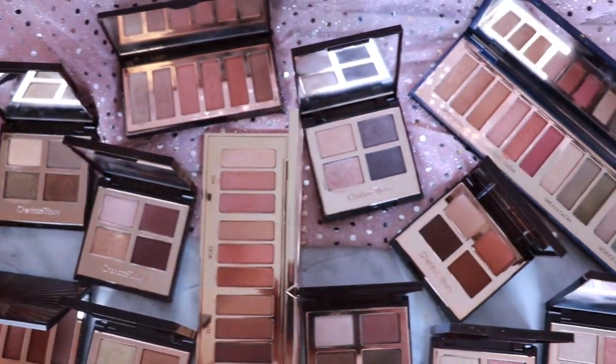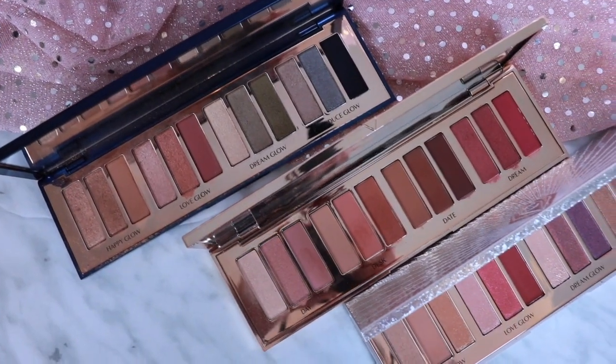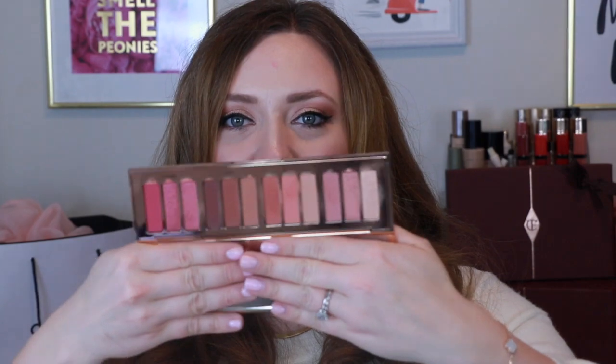Now we are on to my Charlotte Tilbury eyeshadow palettes and quads — I have 22 of them. I very recently posted a video ranking all of them, including eye swatches, arm swatches, and my thoughts, so definitely check that out for more depth. For the sake of brevity here, I'll give some highlights. Starting with her Instant Eye palettes at $95 Canadian — using Pillow Talk as an example, you get 12 shadows in four sets of three, each look with a name: Day, Dusk, Date, and Dream. My favorite release is last year's Holiday palette, which is so pretty.